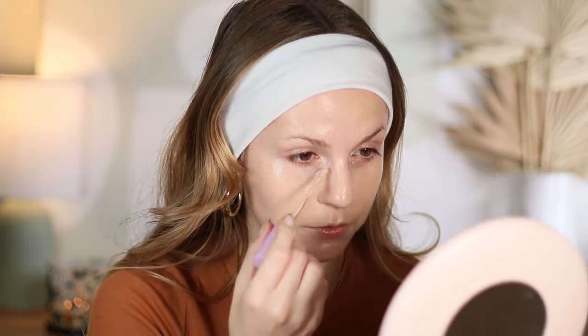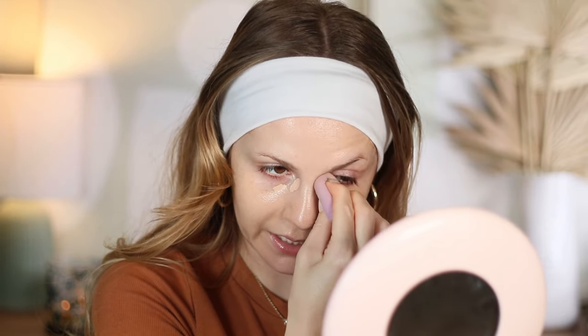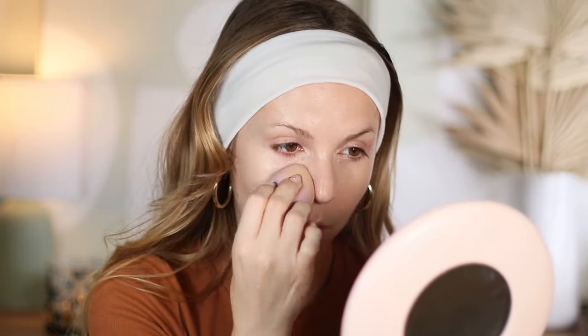Now we'll use the Tower 28 concealer. I get Tower 28 and Cosis mixed up in my head — they feel like the same brand in a different font to me. This is the Tower 28 concealer in shade DTLA. I did a full review in my latest speed reviews. I really enjoy this concealer on initial application — it looks so pretty and glowy — but I run into a significant amount of creasing, more than I get with most concealers, and that holds me back.